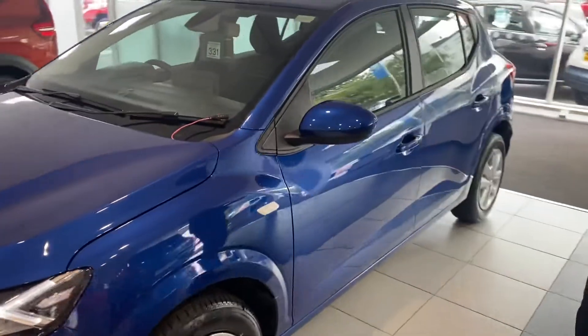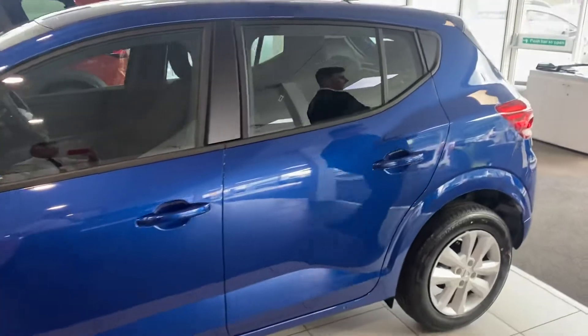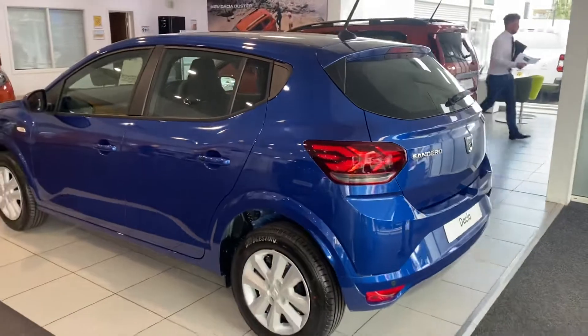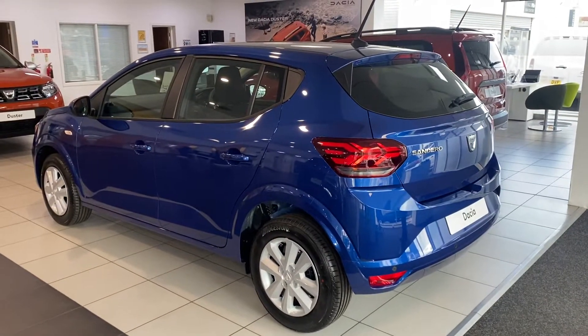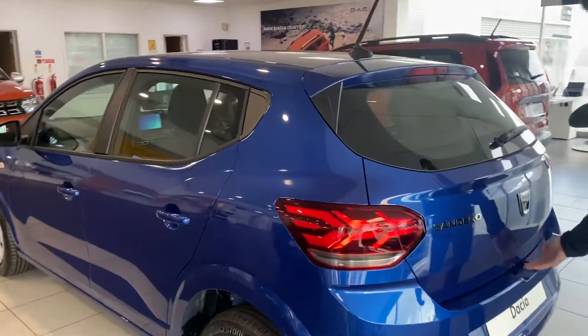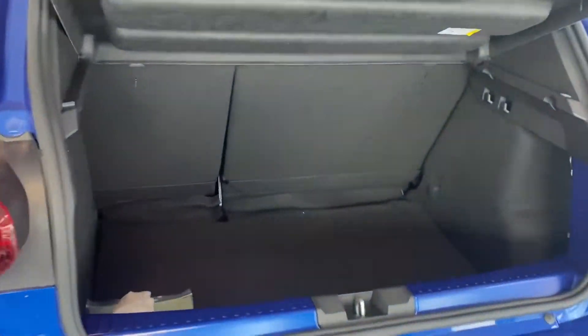You get the electrically heated glass in the wing mirrors. Coming to the rear, those LED lights in the back look just fantastic. On the exterior you also get the rear parking sensors and reverse camera on the top spec as well.